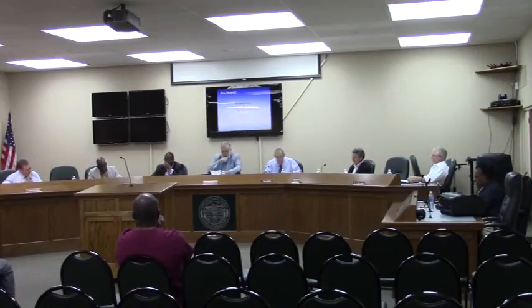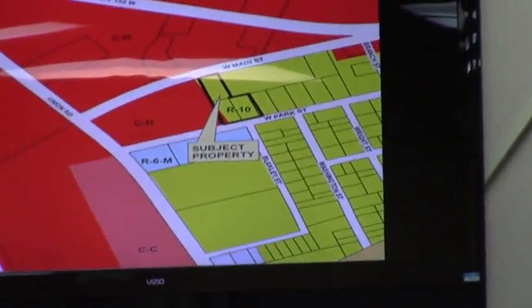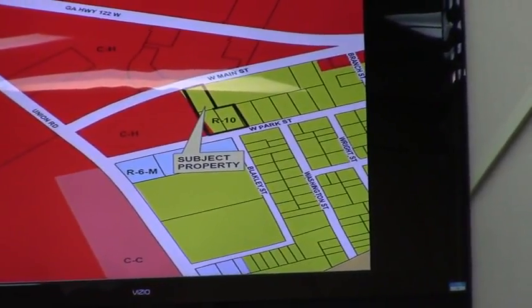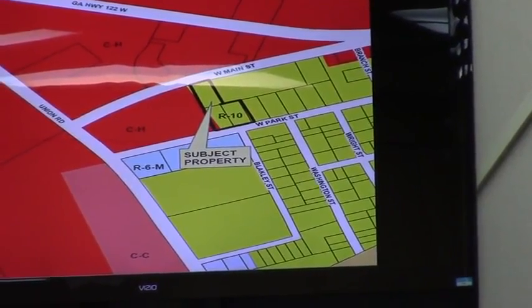These next three items are three separate cases but pertain to the same project. This first one is a rezoning of property that is already in the city limits. It consists of 1.54 acres to be rezoned from R-10 to R-P. This is on the western side of the city. It stretches between West Main Street on the north and West Park Street on the south.